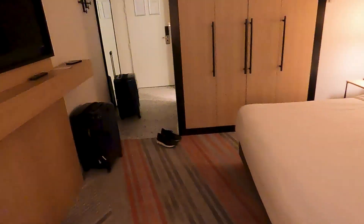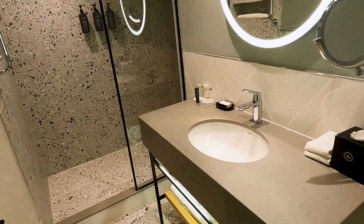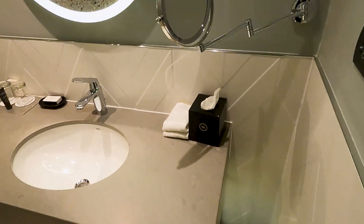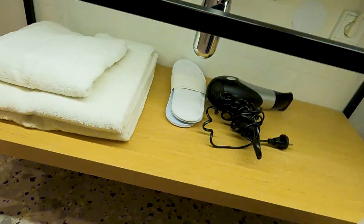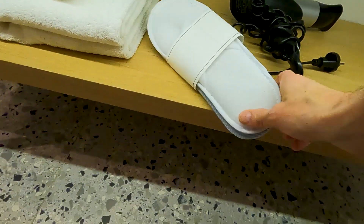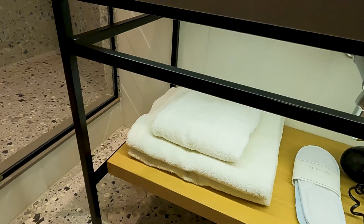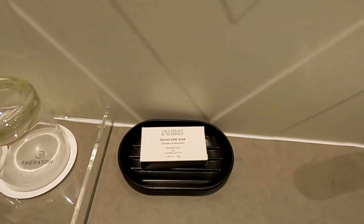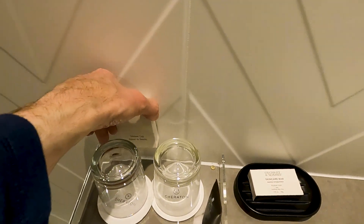Last but not least, let's check out the bathroom, which is right off the main hallway when you enter the room. You've got a trash can, face cloths, tissue, a magnifying mirror, a port for your shaver like an electric outlet, hand towels, and a hair dryer. They gave you a pair of slippers — very generic quality, but it's a nice touch. There's a bath mat, toe towels, a regular soap bar, lotion, amenities, cups, and a shower cap.